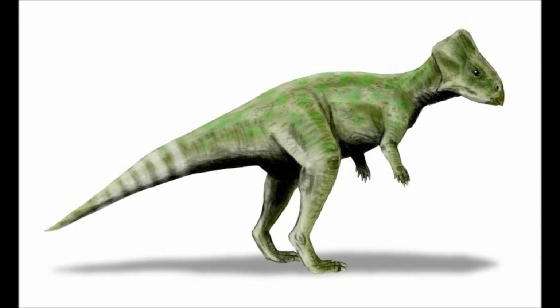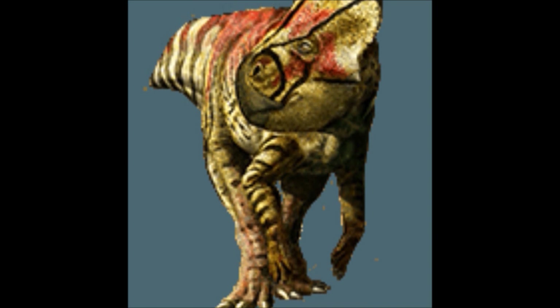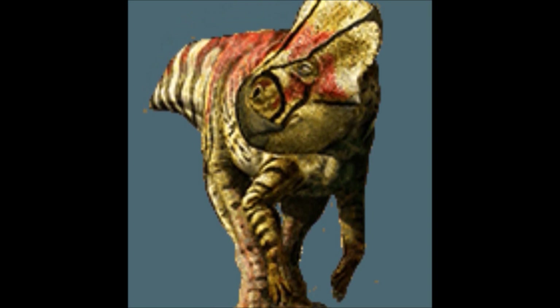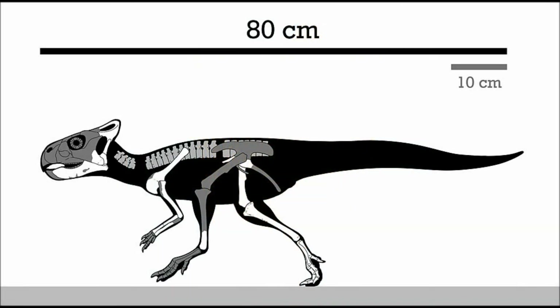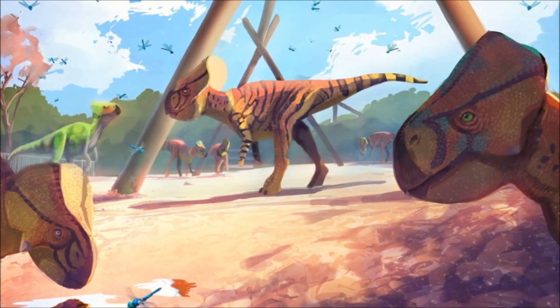The genus name comes from the Latin 'gracillus', referring to how slender it was, and the Greek 'cerus', meaning horn. The species name is of course in relation to its place of discovery, Mongolia. This is the only known specimen of Gracilceratops, which includes a fragmented skull, vertebra, shoulder, parts of the arms and hips, and parts of the legs and ribs. It lived in the late Cretaceous between 96 and 89 million years ago.